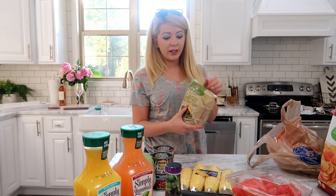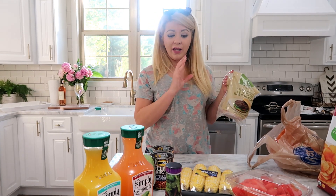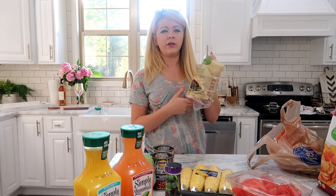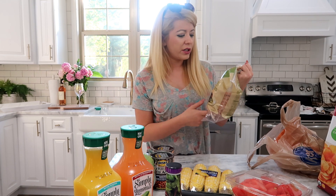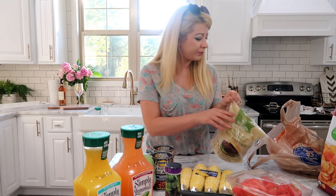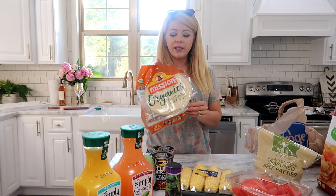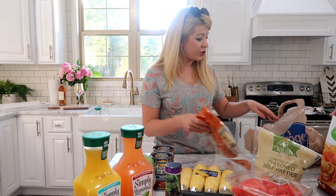Frozen burgers — because I buy like the nice ones, all padded out with seasoning and stuff on them, and they're just too meaty. I don't know, I like these. They're Heritage Farm from Kroger. Some organic flour tortillas — I use these because I make buffalo chicken wraps and they're so good.